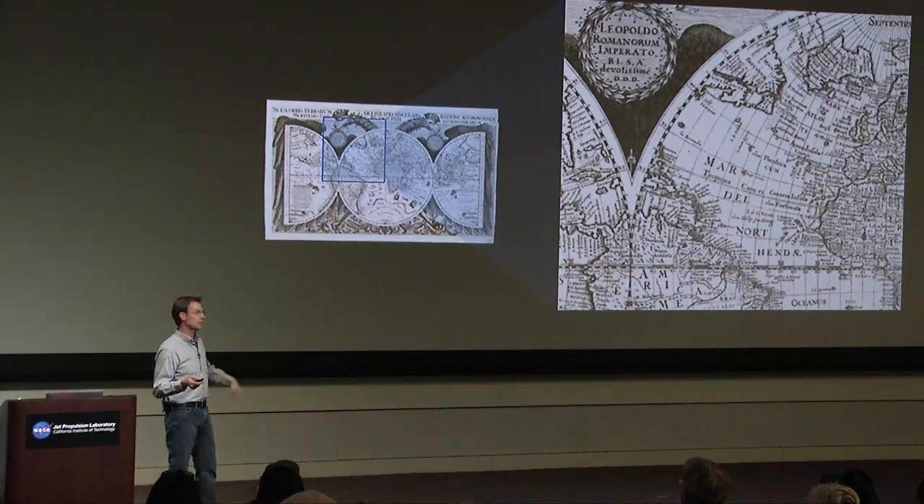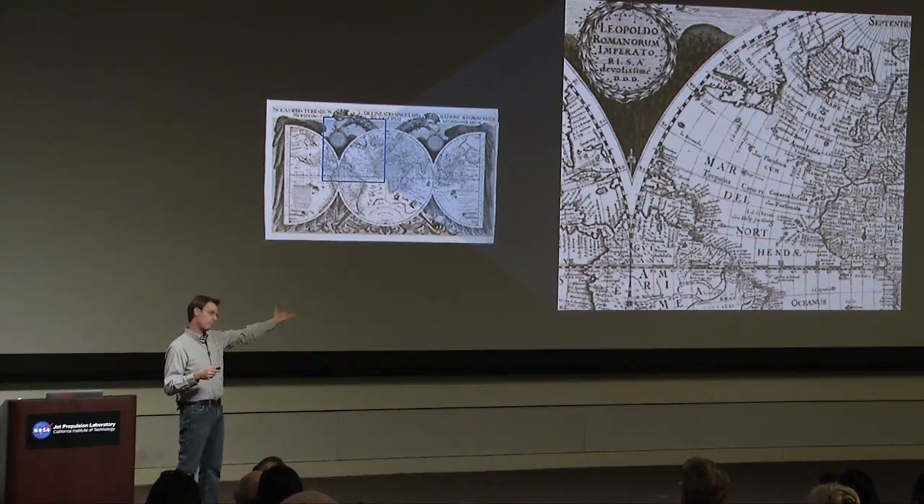Seafarers have known for millennia how to find latitude. In the Northern Hemisphere, we sight the North Star, Polaris, determine the elevation of that star above the horizon, and from that determine latitude. Longitude has been a trickier problem. A number of methods were devised over thousands of years, the earliest being dead reckoning — sailors would drop a rope with knots at the bow of a ship and see how long it took for those knots to arrive at the stern, computing velocity and then distance from time. It's not a very accurate method. Another approach was the astronomical method of lunar distances, competing with using clocks to determine longitude.